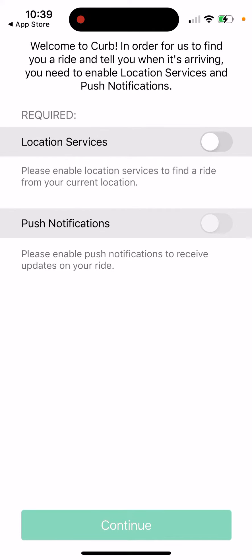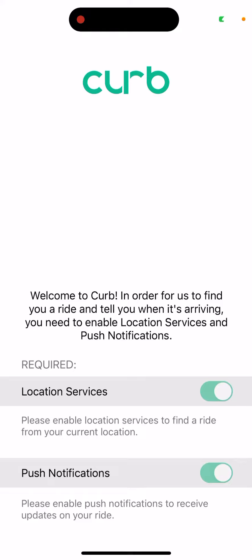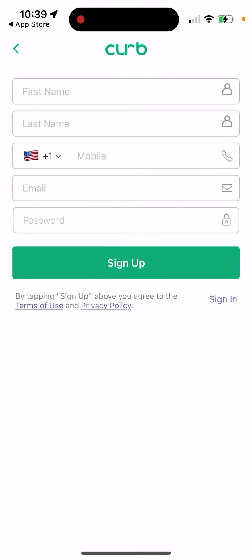So you'll need to enable location services and allow notifications. If you want to sign up, you'll be able to create your account with your first name, last name, phone number, email, and password.